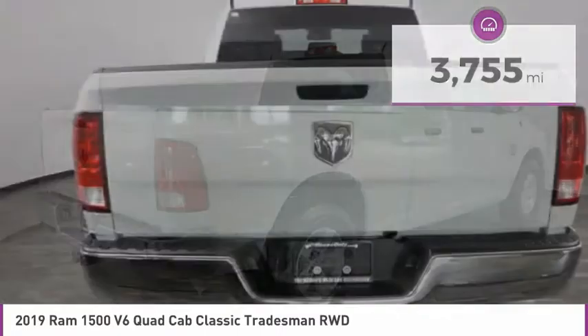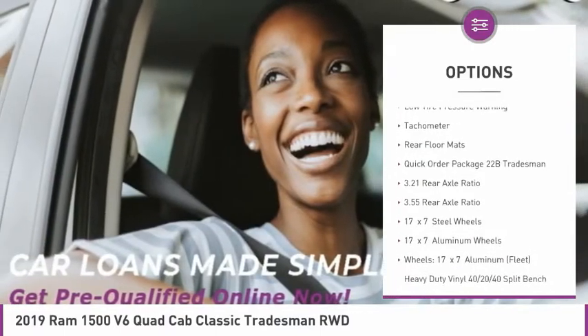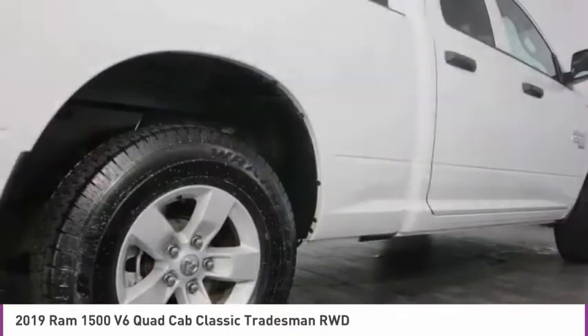Here are some of this vehicle's great options: electronic stability control, active grille shutters, brake assist, front wheel independent suspension, four-wheel disc brakes, low tire pressure warning, tachometer, rear floor mats.